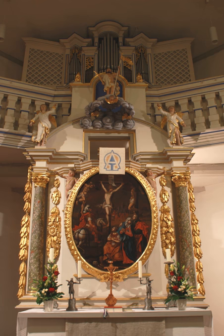Saxony's Ore Mountain, or Erzgebirge, region is one of the closely associated producers of this type of Christmas decoration since the 1800s. Over the years, the Ore Mountains in Germany have become synonymous with high-quality Christmas craftsmanship.